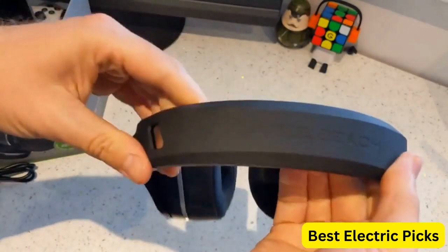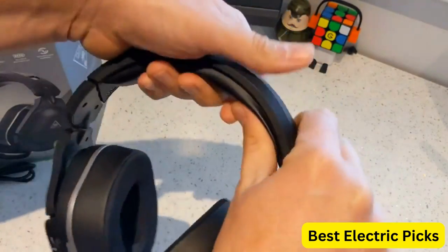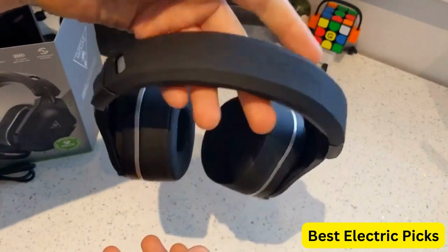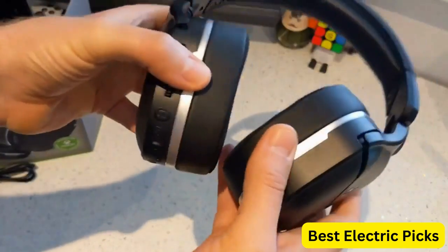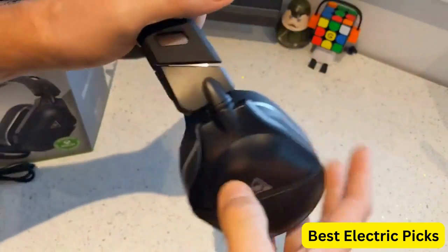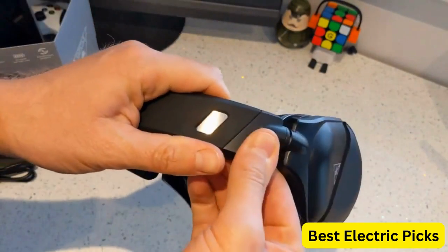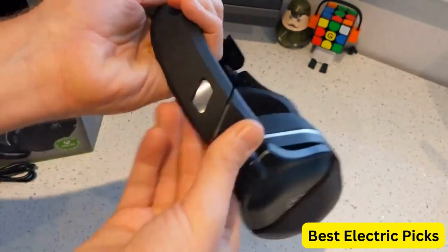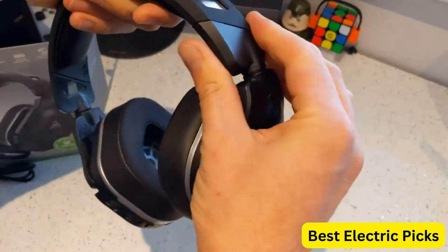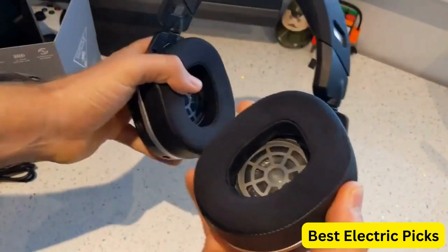The Turtle Beach Stealth 700 Gen 2 also features a sleek and stylish design, with comfortable ear cushions and an adjustable headband for a perfect fit. The microphone is fully detachable, allowing you to use the headset for music or other activities when gaming is not on the agenda. Whether you're playing on PS5, PS4, PS4 Pro, or Nintendo Switch, the Turtle Beach Stealth 700 Gen 2 Wireless Gaming Headset is a great choice for gamers who want a high-quality, versatile headset. Hope you guys enjoy the video, and now you can easily select the best wireless gaming headset from our list.